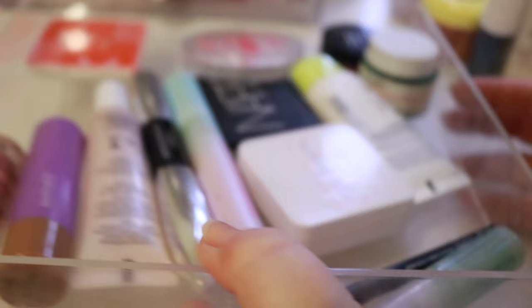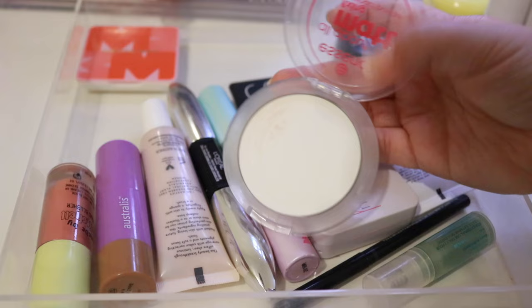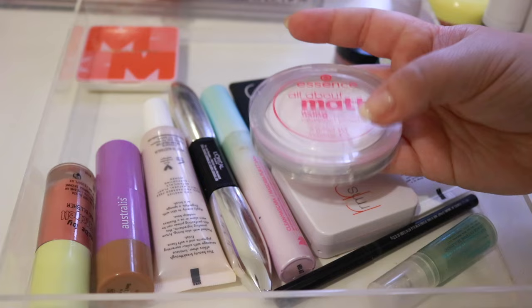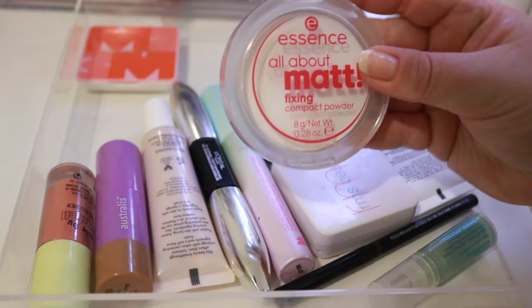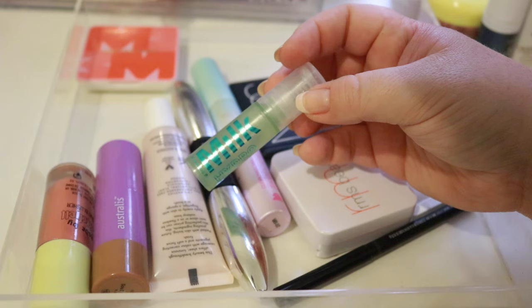Okay here's the next random draw. I have a powder from Essence — all about matte fixing compact powder. This is actually quite new to me, which is why I put it in. I can see that this is going to break very soon and I just got it, which is very annoying. But it's going back — I really like it. I am a white translucent girly because I am so fair; these work really well on me. I actually finished this Milk grip primer and I would love to buy the full size — I absolutely loved it and I finished it so quickly. That was a birthday gift from Sephora, so that was cool. Would repurchase.